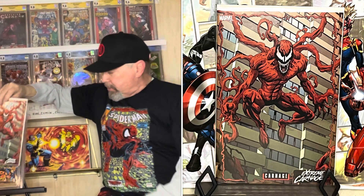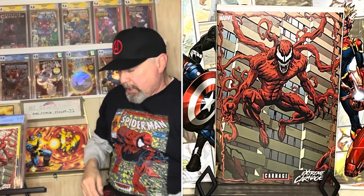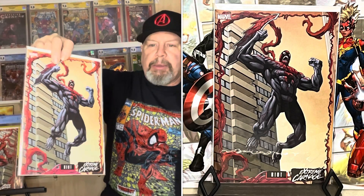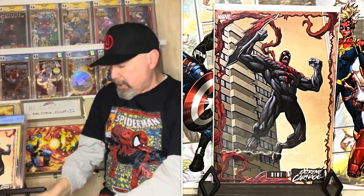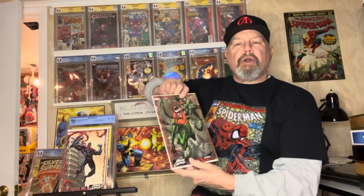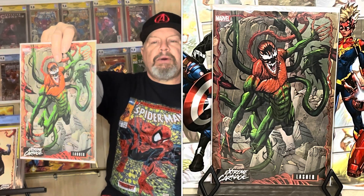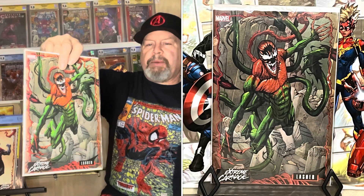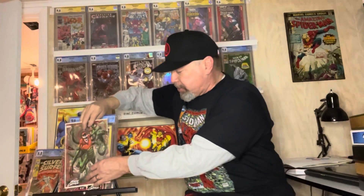So that's the Carnage issue, and this is Riot. I'm going to look at them — I haven't really seen them except in the eBay pictures. If they're all nice I'll send them into CGC to get them encapsulated. They connect, so I'll put them in order and put them up on my wall. This one here is Lasher. I probably already have these books — I think these are just a special variant edition.